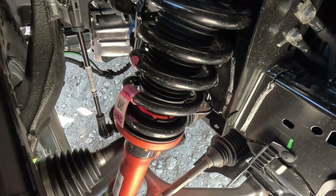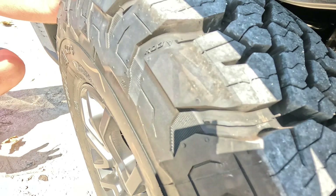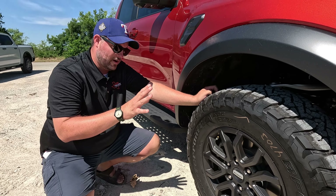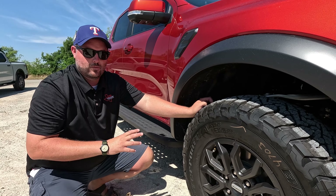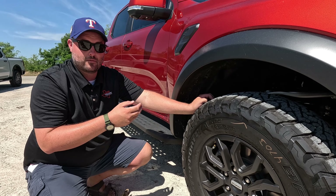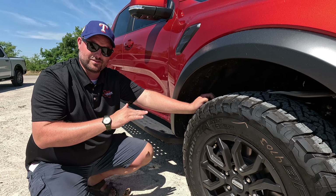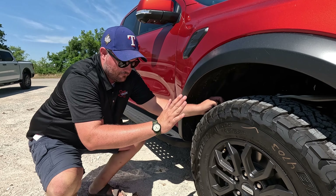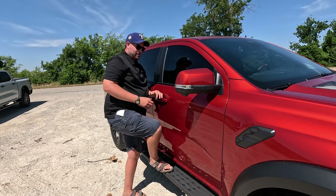Coming to the suspension, you have a cast aluminum upper A-arm - it's a short-long arm suspension design. It has 2.5-inch Fox Live Valves, and if you don't know what that means, they can change based on ride height and G-meters. There's a G-meter in each corner of the truck measuring G-force front, rear, and side to side, which allows it to adapt about a billion times a second. We've used Live Valve on both the big Raptor and the Bronco Raptor - off-road, on-road, drifting, straight-line highway - it is one of the best suspensions on the market, bar none.